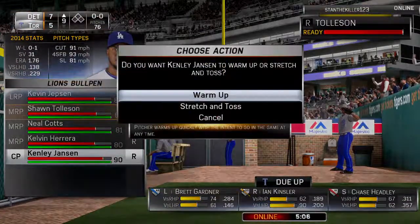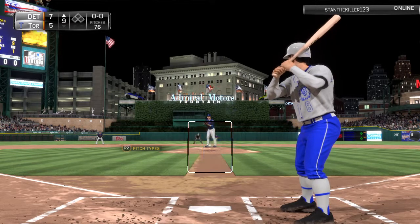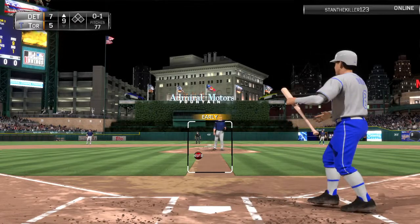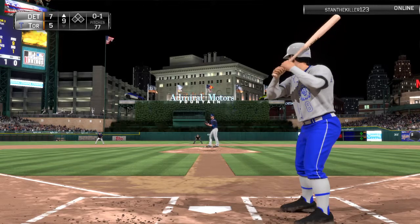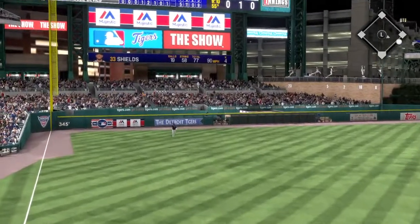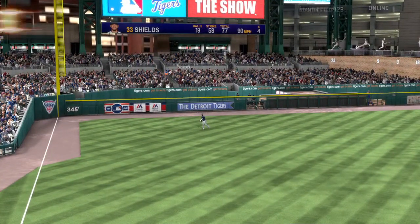Yogi Berra gets us started as they look for a little insurance here in the top of the ninth. Here's the first pitch to him — fouled away. And now the pitch on the way — he goes the other way as this is hit well out toward deep left field. Spann is there — one quick out to start inning number nine.